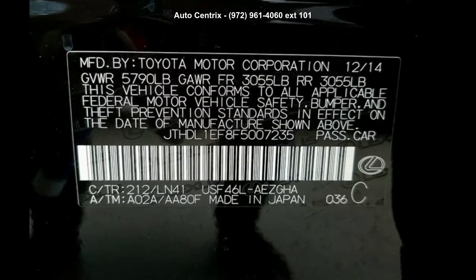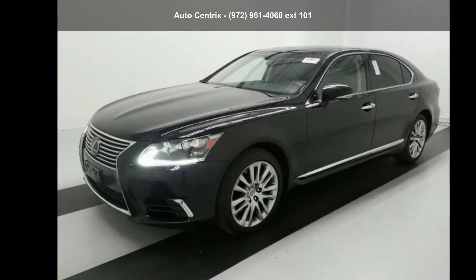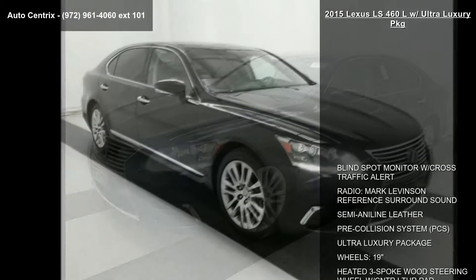Step into the Lexus 2015 LS 460 L with Ultra Luxury Package. Don't miss this great deal on a luxury vehicle.